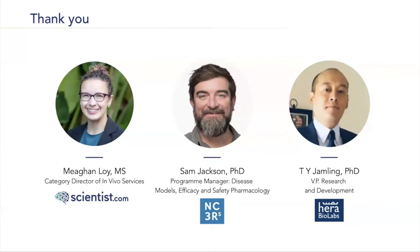Thank you, Sam — that was the last question. If you have any follow-up questions, feel free to submit them to us via email. Thank you to Dr. Jackson and Dr. Jamling for joining us today, and thank you all for listening in. Have a wonderful rest of your day.